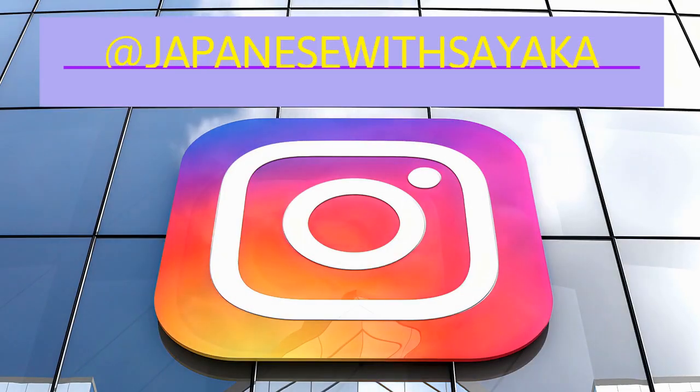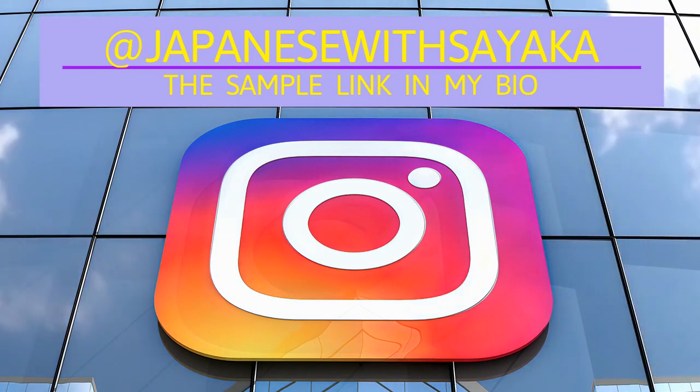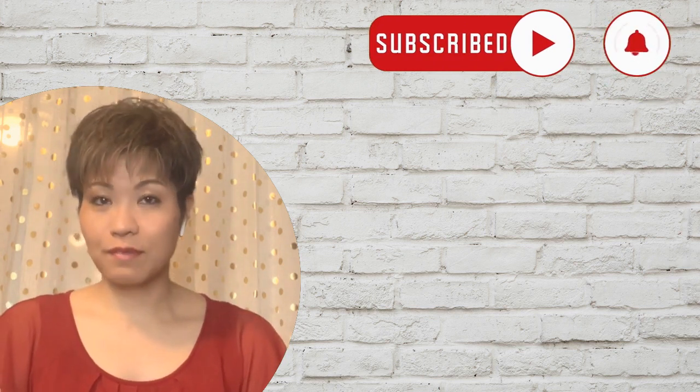You can also access the link from my Instagram profile page — my Instagram is 'Japanese with Sayaka.' Thank you for studying kanji with me today. You've learned a new kanji and words. 素晴らしいです！Don't forget to leave your sentences in the comments — I'll check and give you my feedback. また次のビデオで会いましょう。バイバイ！Bye!